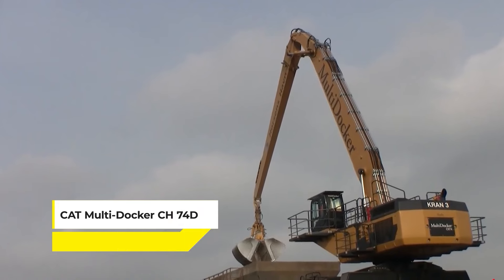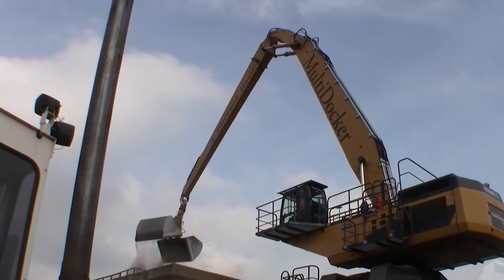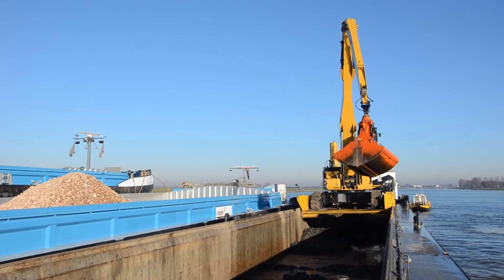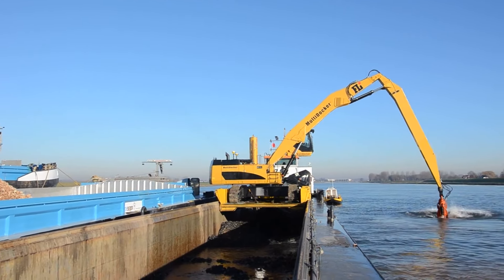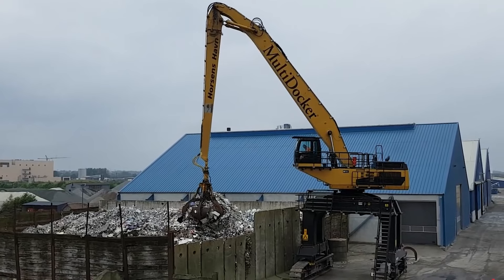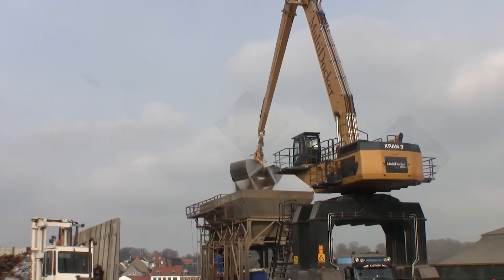Then we have the CAT Multidocker CH74D, a material handling giant designed to streamline the loading and unloading processes in ports and industrial settings. This machine is a master of efficiency, capable of handling a wide range of materials with precision and speed. Its design focuses on maximizing productivity while ensuring safety and ease of operation. The CH74D stands out for its ability to move larger volumes of material quickly, making it an indispensable tool where time and efficiency are of the essence.